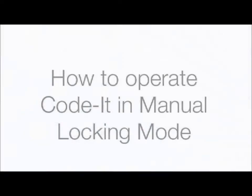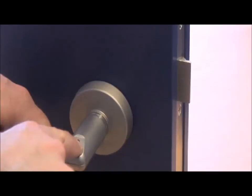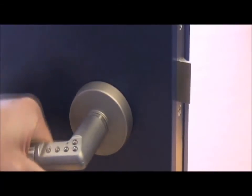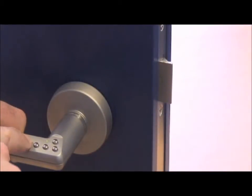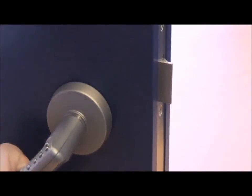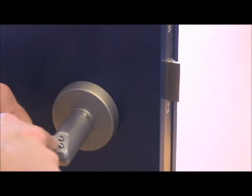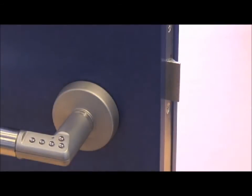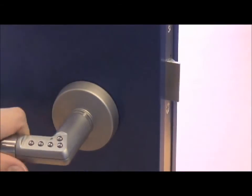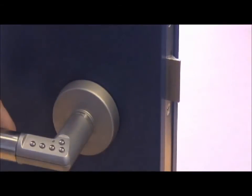How to operate Codit in manual locking mode. Enter your 4–6 digit user code. If the code is valid, a green light will flash and the handle will operate the lock case and allow access through the door. If the code is not valid, a red light will flash and the handle will not engage — access will be denied. After a valid user code is entered, the handle will remain unlocked or in passage mode, operating the lock case without the need to enter a code again. Press the padlock key to re-lock the handle in this mode.